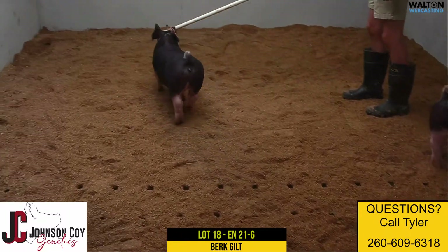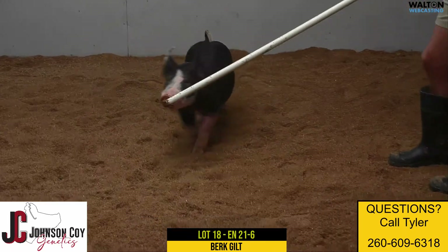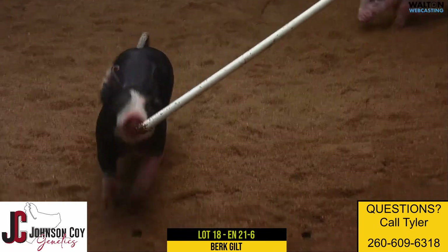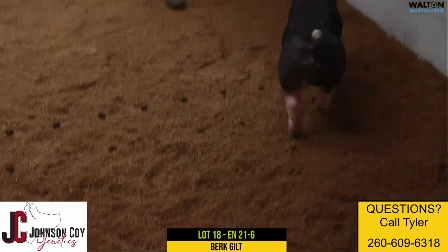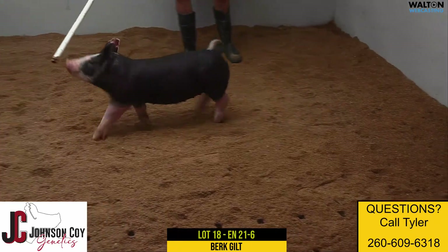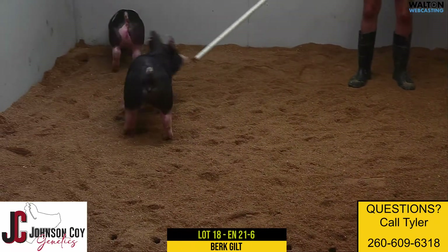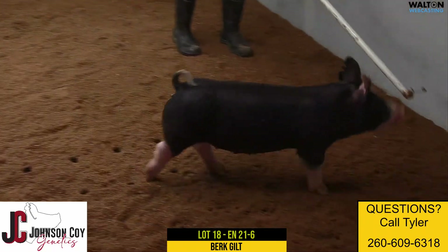Here we have Berkshire Gilt Lot 18, 21-6, again this 21 litter Jimmy Juice on Let'em Watch sow. So again that Let'em Watch sow came from the Beeman crew, and I think Clay, when we tried to tie into that genetic line, we probably envisioned gilts that looked like this one from the side in terms of just look and elevation.